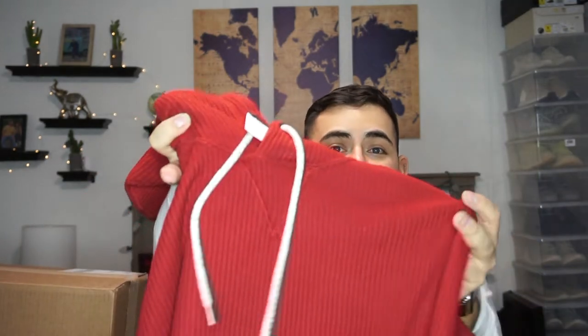Next I'll show you guys what I got online at American Eagle. I got a sweater — well, it's actually a hoodie. I got two of them for I think $30 online. This one is a red hoodie, really nice and super comfortable. I think I'm going to wear this one on Christmas.